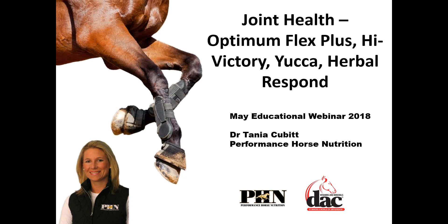Hi everybody, and thank you for joining our webinar this month. We're going to talk about joint health. In particular, we're going to talk about Optimum Flex, High Victory, Yucca, Herbal Respond, and the DAC products.